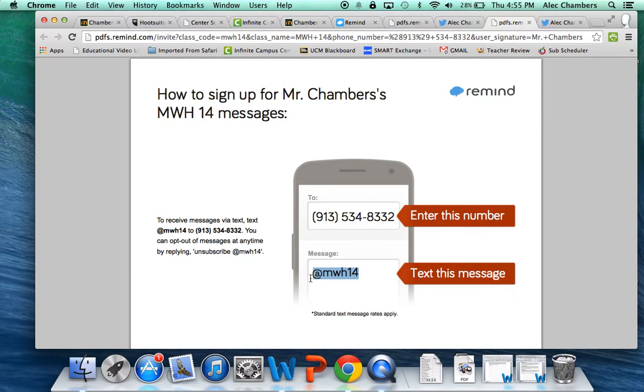What happens with Remind 101 is I'm able to send you a text message via my computer — not using my cell phone — and you'll get that text message. I'll use this to remind you of quizzes, tests, big dates for projects, group activities, or other communication. I won't use it a whole bunch, but it'll be a good way for you to get some basic information.